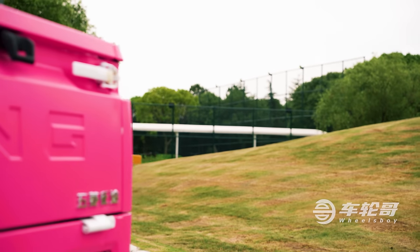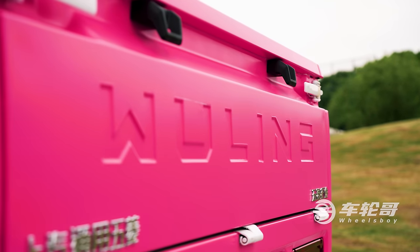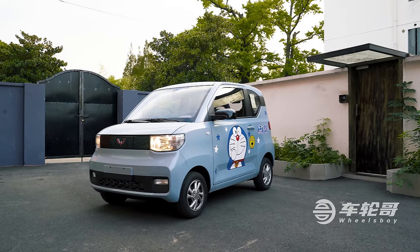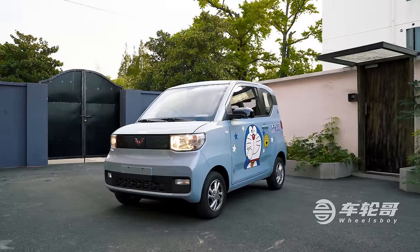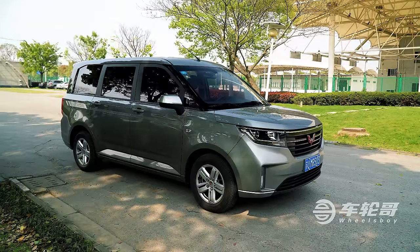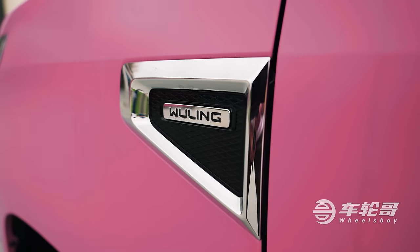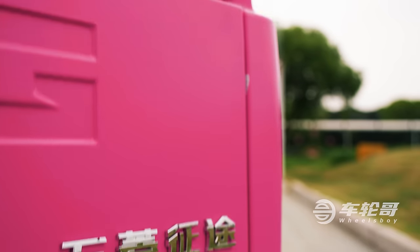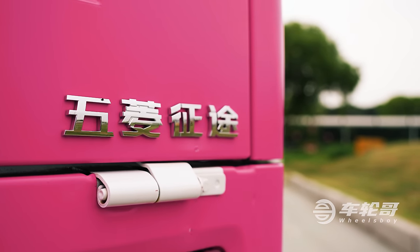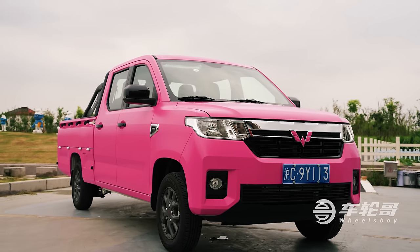The name Wuling might sound familiar to long-time viewers of this channel — this is actually the third Wuling model we've reviewed. The other two being the Wuling Mini EV, China's best-selling electric car, and the Wuling Hongguang, China's best-selling car, period. Wuling, a result of the joint venture between SAIC and General Motors, is known for producing extremely affordable vehicles, and the Fighting is no different, with prices ranging from just $9,000 to $10,000.